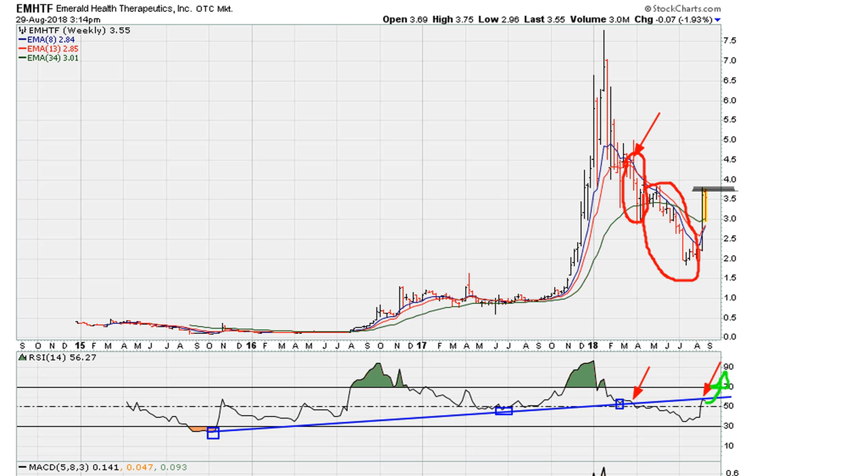Failure to move above the red line — in other words, continued confirmation of resistance here — suggests that the next meaningful swing trade for this stock is to the downside. It's a good live study. Always good luck, peace and blessings.